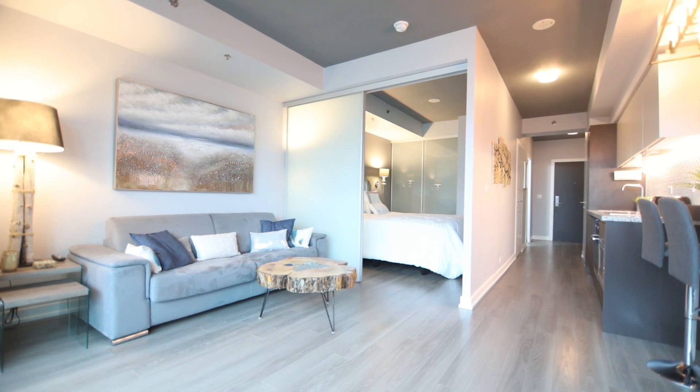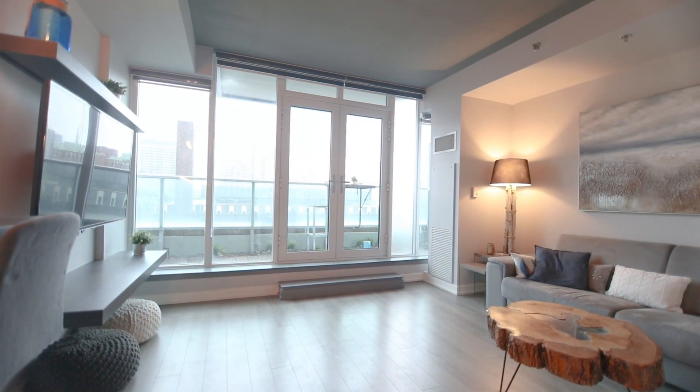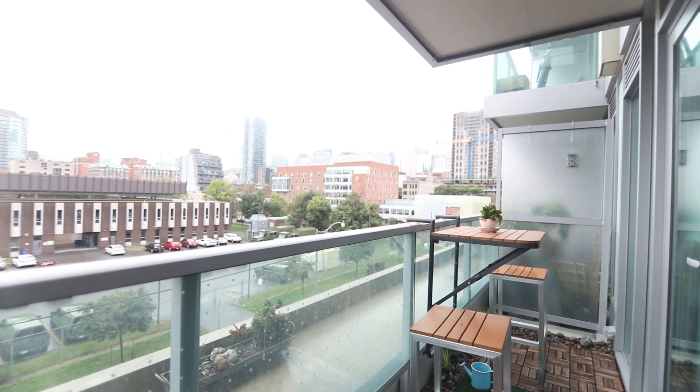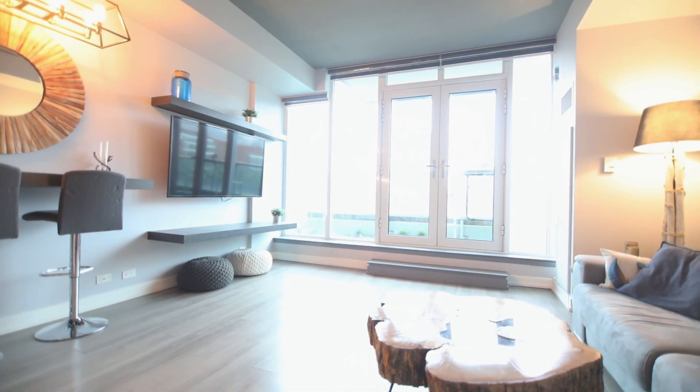Come home to this bright and spacious one-bedroom loft with a beautiful city skyline view through the floor-to-ceiling windows. You'll especially love the view from the large, full-width balcony. Take special note of the beautiful wood flooring and exposed loft ceiling.